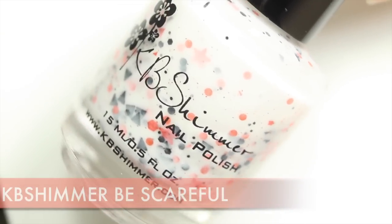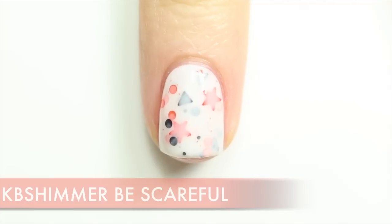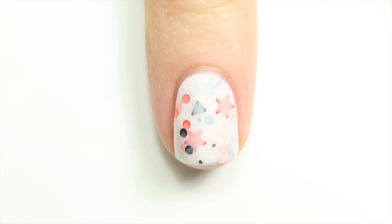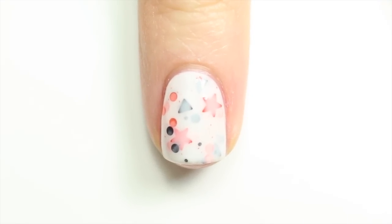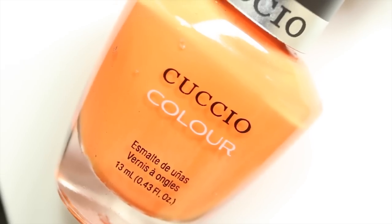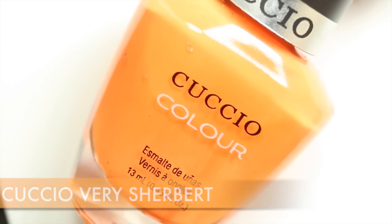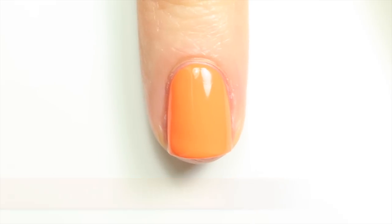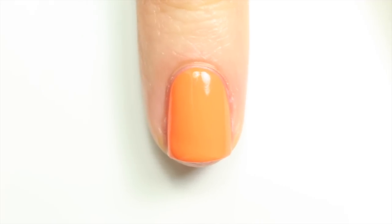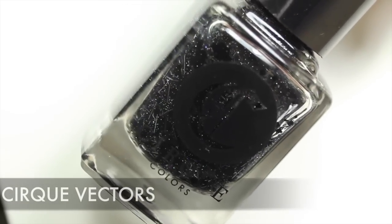Number four is KB Shimmer Be Scareful — this is a bit of a cheat because it's new for this year, but I loved it so much I had to add it. It's a white polish filled with orange and black glitters in tons of different shapes: stars, triangles, circles. You apply it like normal polish and it comes out really nice — more of a light and fun version of a Halloween polish. Number five is Cuchillo Very Sherbert, a classic orange polish and probably the one I've worn most this October, because it's great for doing pumpkins and fall nail art.